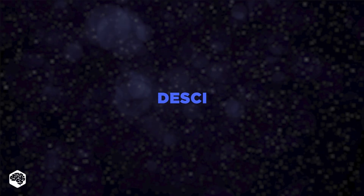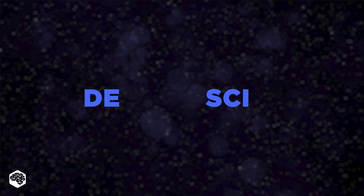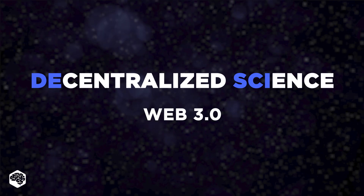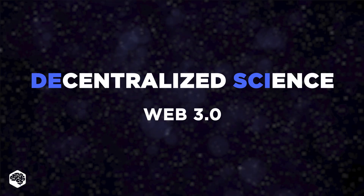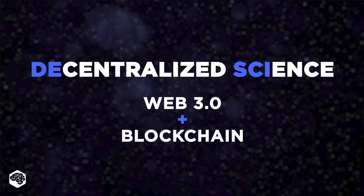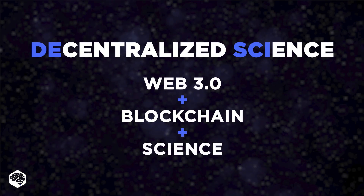So what is DeSci? DeSci, or Decentralized Science, is the newest Web 3.0 potentially revolutionary movement that seeks to leverage technological applications like blockchain and Web 3.0 to solve major scientific research issues.